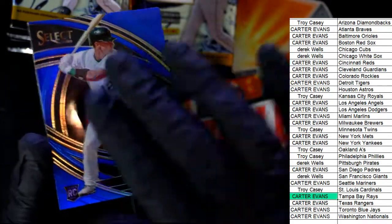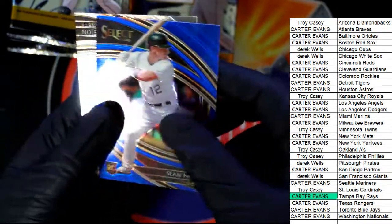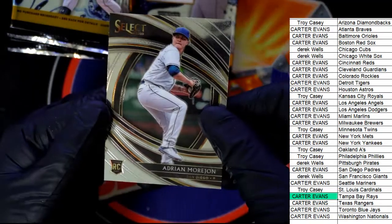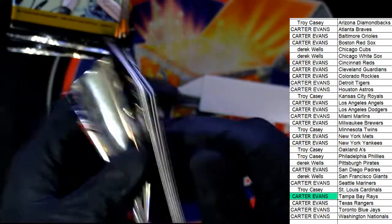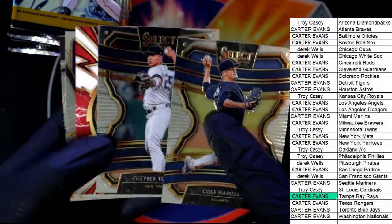Sean Murphy — that is a premier level Sean Murphy. Let's see — yeah, these really are very nice looking cards. Select always looks really nice. Here's another hit — looks like it's gonna be a Sparks hit.